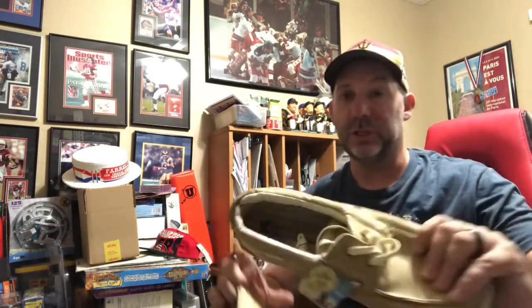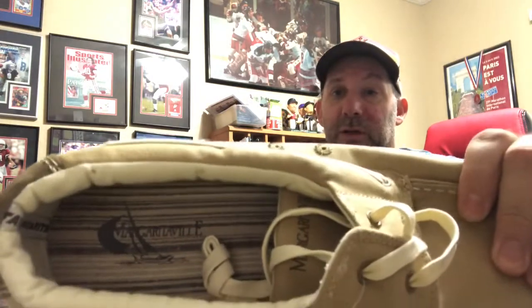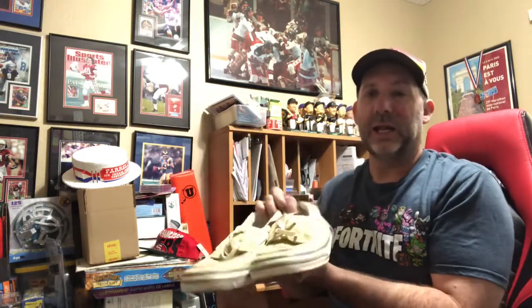I don't sell a lot of shoes — I might sell one pair a month at the most, and I haven't been sourcing a whole lot either. These are Margaritaville lace-up boat shoes. You can see the little Margaritaville logo and the little palm trees on the side. These are still new with tags. I picked these up for I think $12, maybe $10, and they sold for $49.99 shipped.